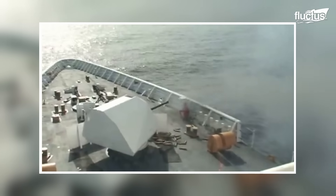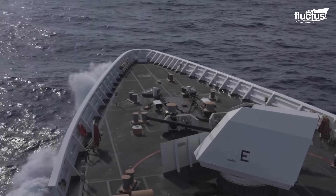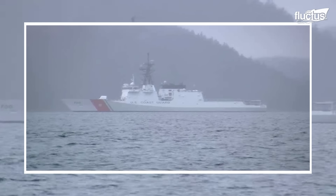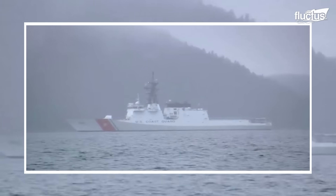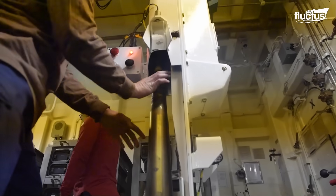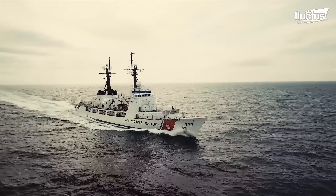Not only does the Mark 110 have an impressive firing rate of 200 to 220 rounds per minute, but it can choose between various types of ammunition, such as high-explosive, armor-piercing, and even modern guided rounds. Furthermore, the Mark 110 can engage targets at ranges of up to 9,300 yards from the vessel.